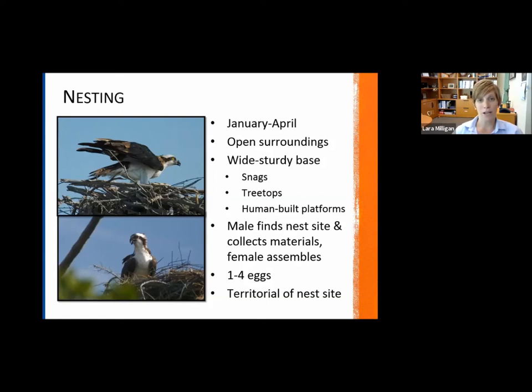In terms of nesting for the osprey, we've already passed their nesting season — it's at the very start of the year, typically January through April. They're pretty particular and unique in terms of nesting. They really like open surroundings from where they place their nest. If you've ever watched an osprey approach their nest, they kind of do a specific approach and come down before they land, which is why they like that open surrounding. They'll take advantage of snags — standing dead trees — and treetops in a natural setting.